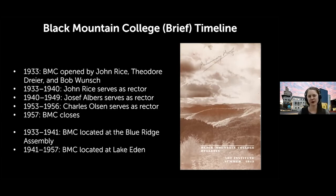There were a couple of key eras based on leadership. From 1933 to 1940, John Rice served as rector. From 1940 to 1949, Josef Albers took over — a key period for important changes in art making. In 1953, poet Charles Olson took over, shifting focus toward ekphrastic poetry and writing. In 1957, Black Mountain College closed after a short but remarkable existence, leaving an incredible legacy.